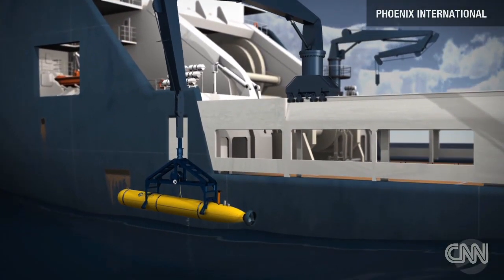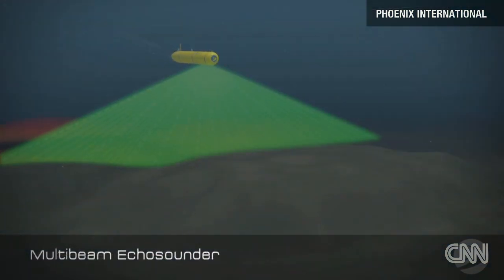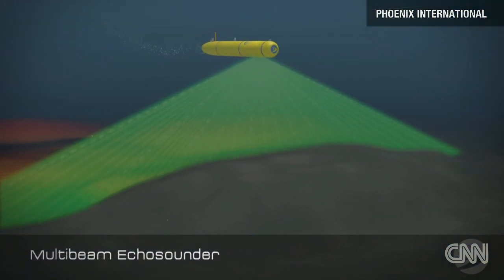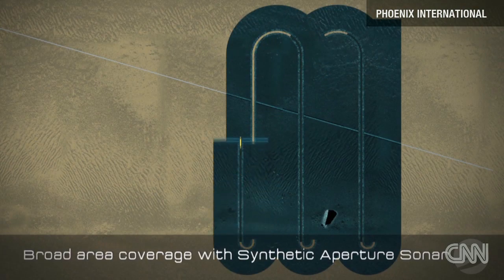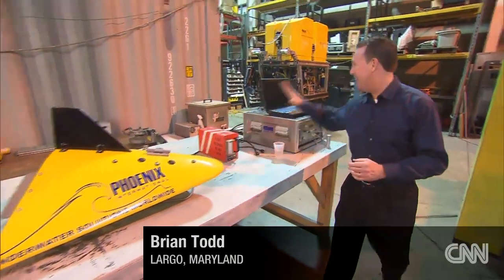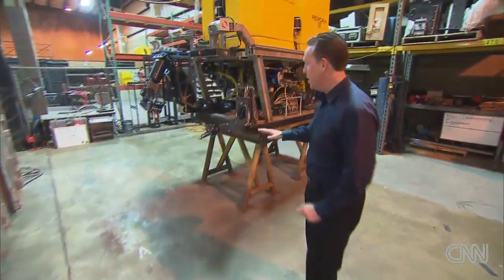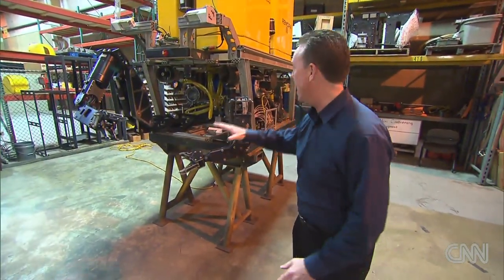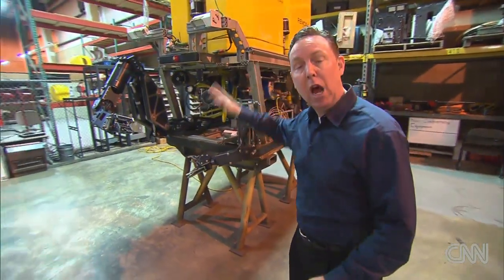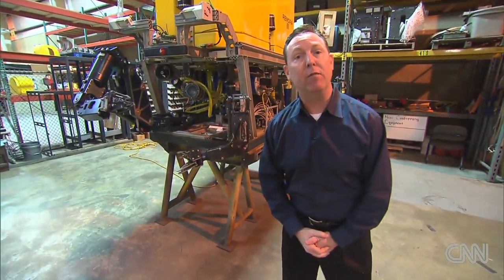Then a team on deck deploys Phoenix's other assets. An autonomous underwater vehicle scans the sea floor looking for the black box and debris, often using a lawnmower search pattern. Once the towed pinger locator finds the black box, this is the machine that can recover it — a remotely operated vehicle that can go very deep in the ocean with manipulator arms to pick up debris and a black box. This one, the Remora 3, recovered the black box and all of the undersea wreckage for Air France flight 447.